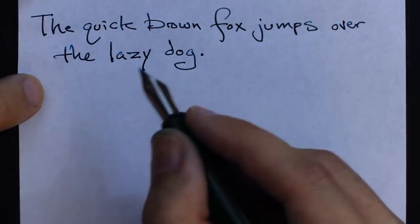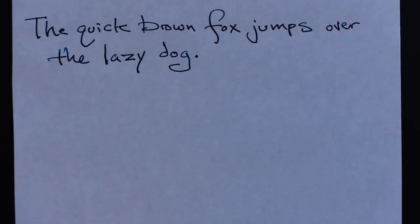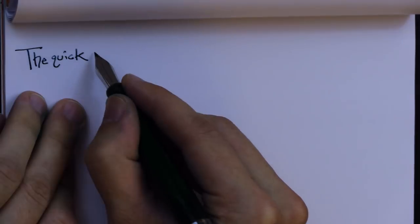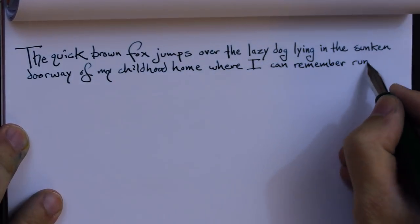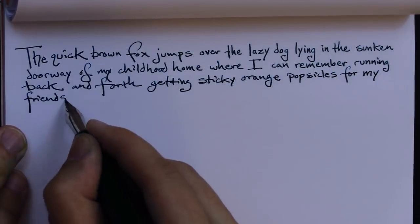We're familiar with sentences like these, but if you want to make a wordle, you can make a longer, more aimless, meandering sentence — like: 'The quick brown fox jumps over the lazy dog lying in the sunken doorway of my childhood home, where I can remember running back and forth getting sticky orange popsicles for my friends when my mom'